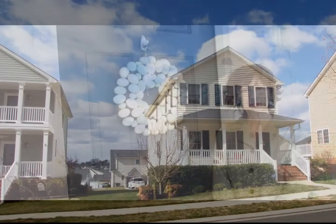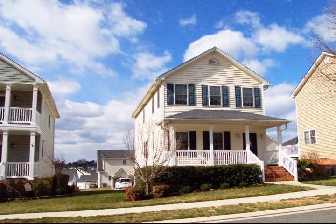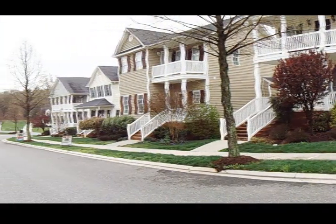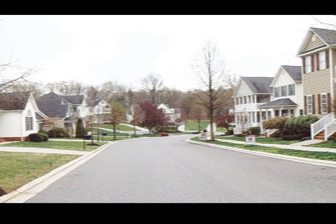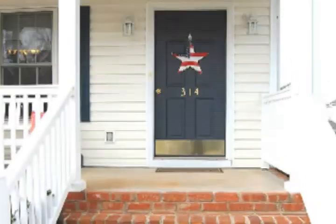Hi, I'm Patti Perucci. Welcome to 314 Windhurst Drive in the heart of the Windhurst community in Lynchburg, Virginia. Let's take a look inside.